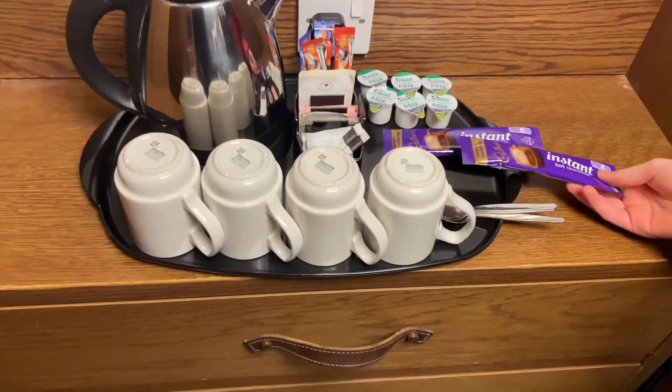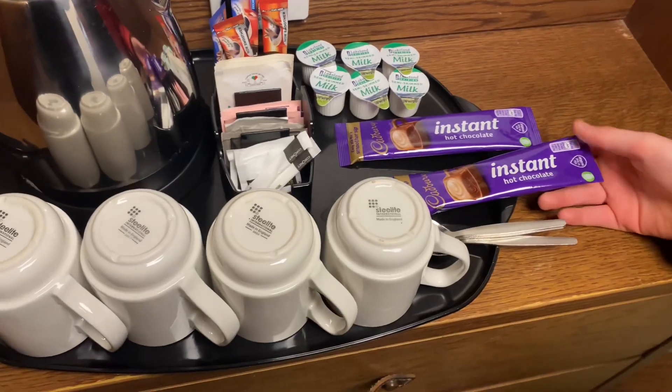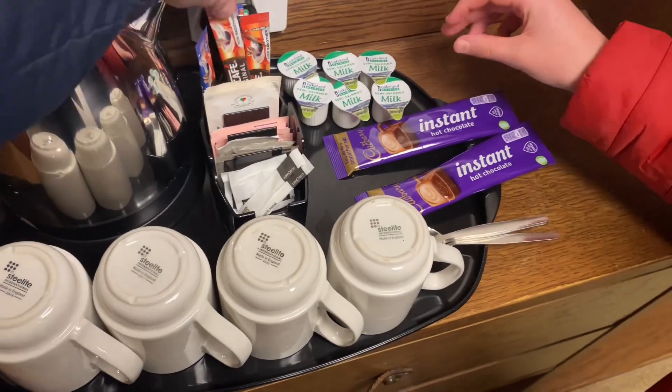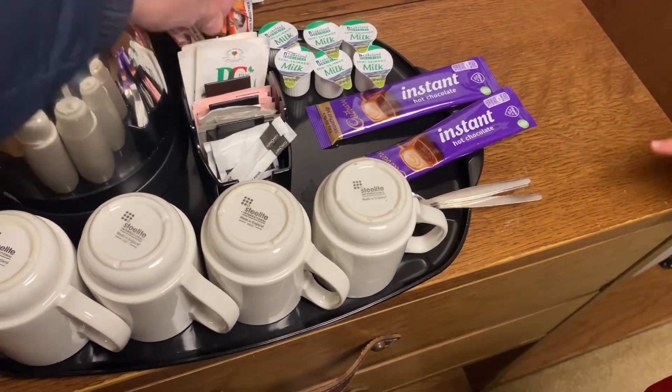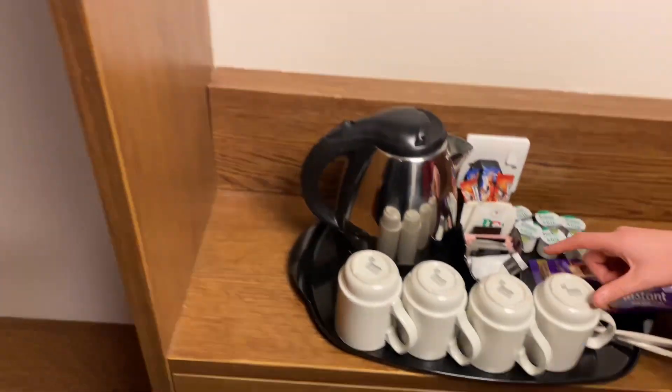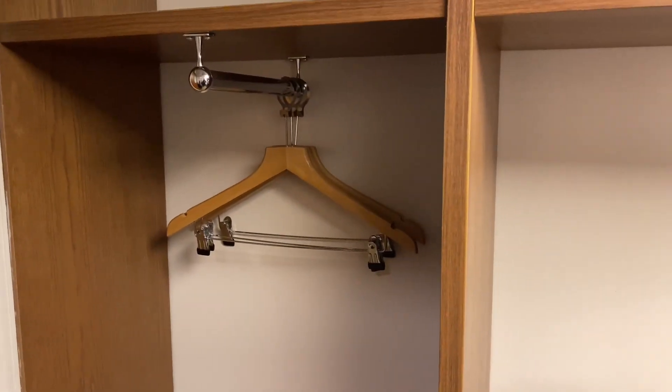Let's have a look. Oh, look, what have we got? How convenient. Instant hot chocolate, semi-skinned milk, some coffees. Tea bags — that's lovely, isn't it? Cups. Lovely. And we've got some storage as well.